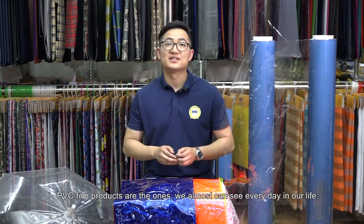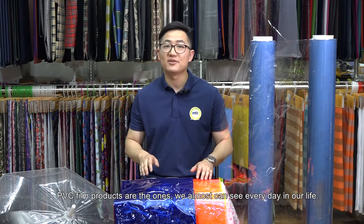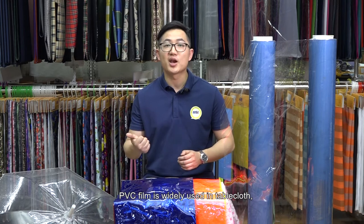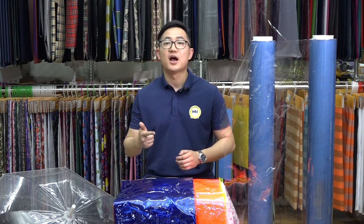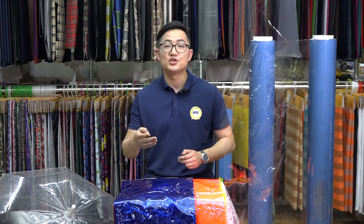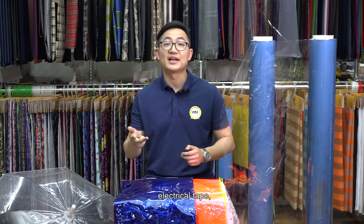PVC film products are the ones we almost can see every day in our life. PVC film is widely used in table clothes, home textile bags, gift packaging, mattress packaging, stationery, shoes, curtains, and electrical tapes.